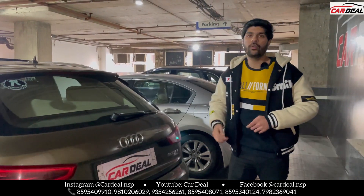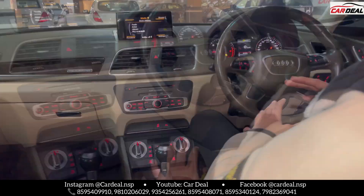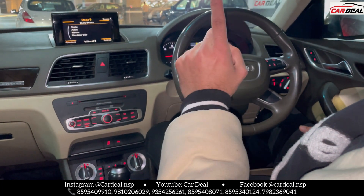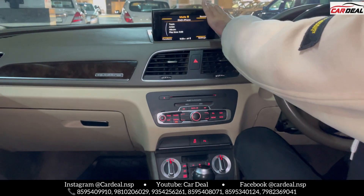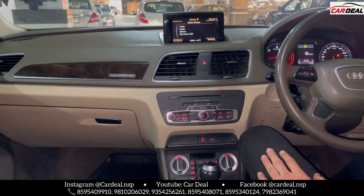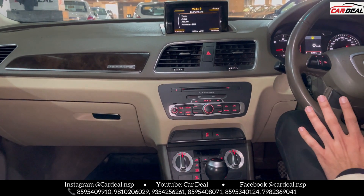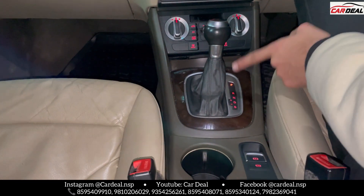Inside the car, you will see the required features. The car has only 50,000 meters on it, with a service record. Let's talk about the features — first of all, you can see the display, company fitted. You can close or open it. There is dual-zone climate control, and the transmission is automatic. Sports mode and manual — we can drive this car.